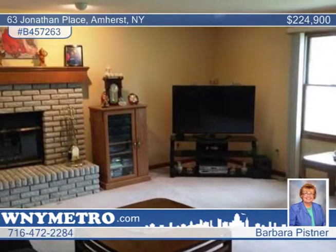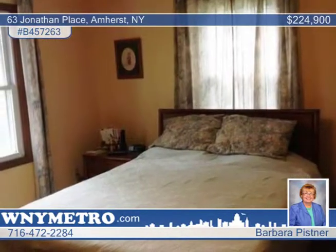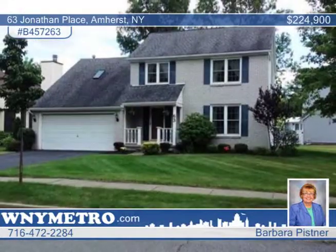The convenient location near 290, 990, Boulevard Mall, and Willow Ridge Park make this a must-see home. Learn more with Barbara Pissner.